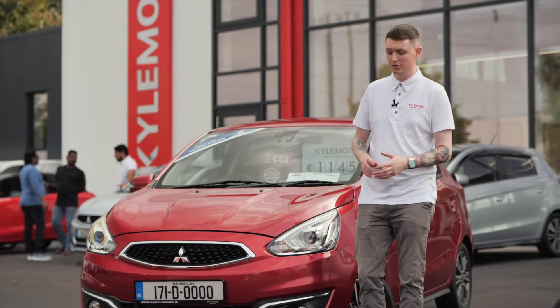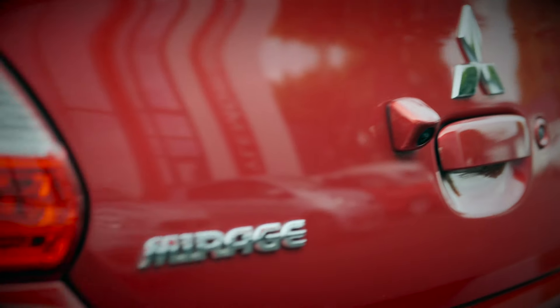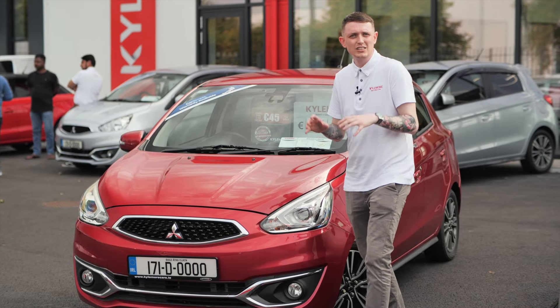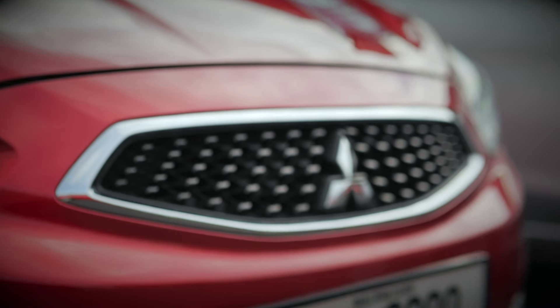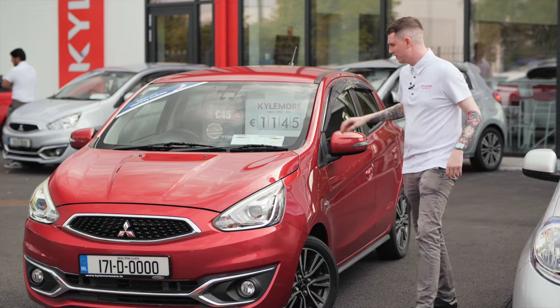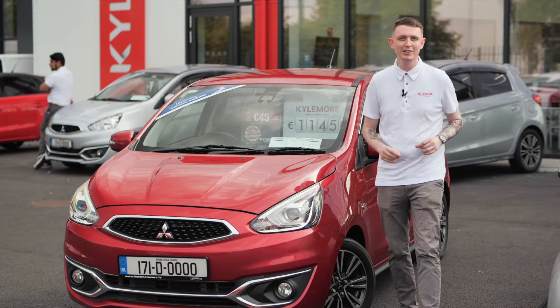Let's start with the cheapest first. This is a Mitsubishi Mirage, also known as a Mitsubishi Colt over in Ireland, but because it's imported from Japan that's just what they call it over there — the car is no different. Starting off, the best part about this car is the styling. We're talking chrome detailing on the grille, little lips down the bottom, a spoiler on the back, wind deflectors, and a nice juicy red wine colour.